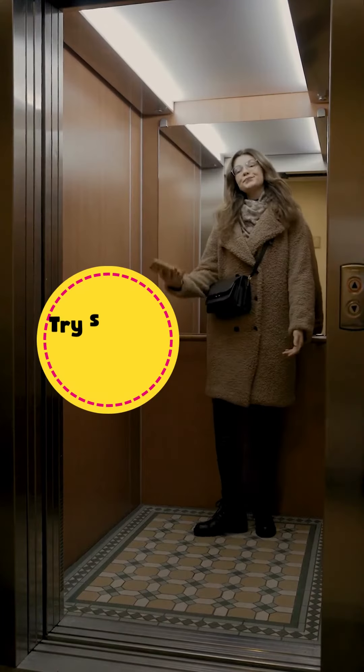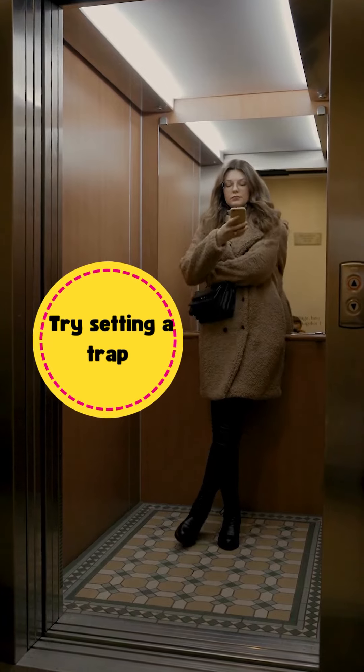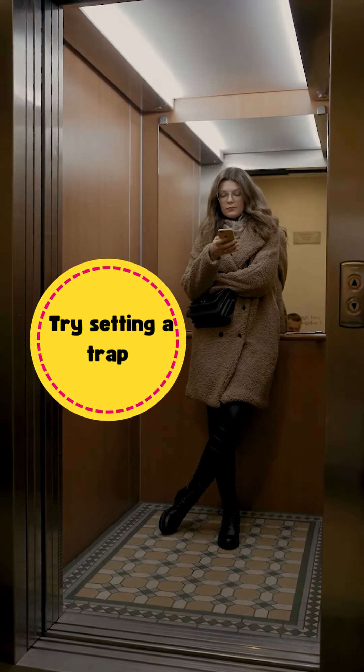You could also try setting a trap. For example, tell your partner you're going out of town, but then come back early and see what they're up to.